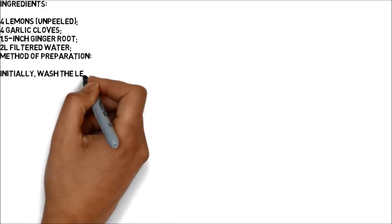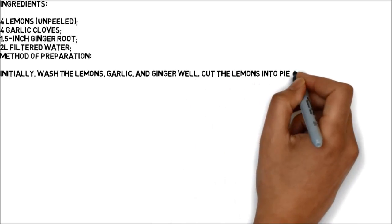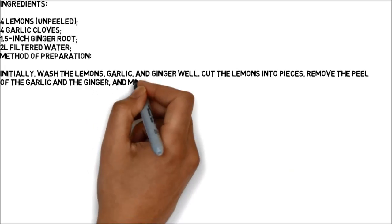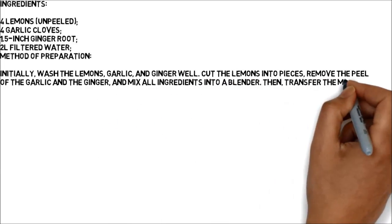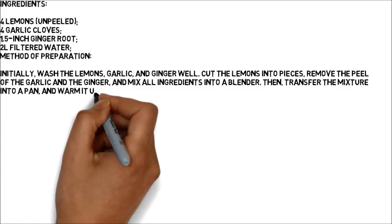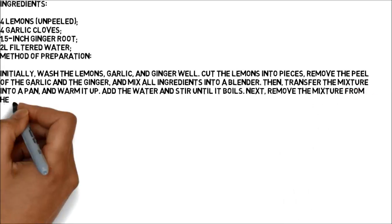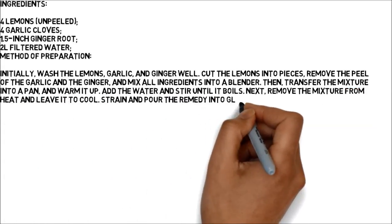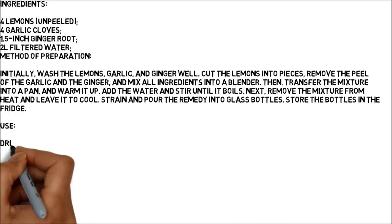Method of preparation: wash the lemons, garlic, and ginger well. Cut the lemons into pieces, remove the peel of the garlic and the ginger, and mix all ingredients into a blender. Then transfer the mixture into a pan and warm it up. Add the water and stir until it boils. Remove the mixture from heat and leave it to cool. Strain and pour the remedy into glass bottles. Store the bottles in the fridge.